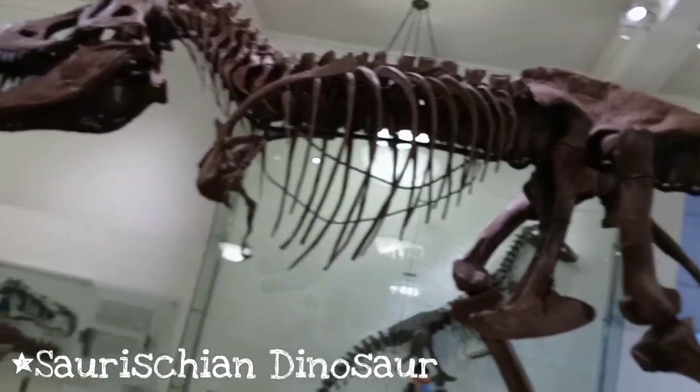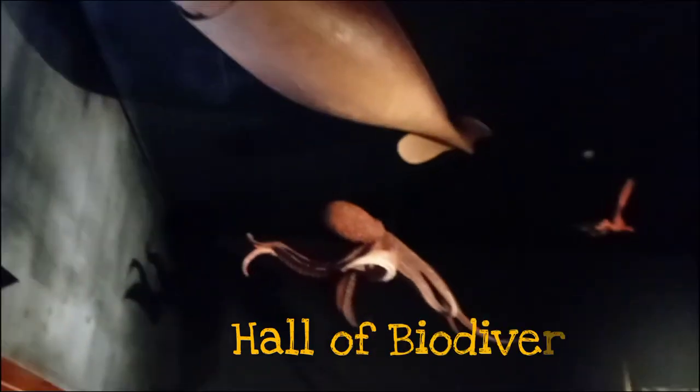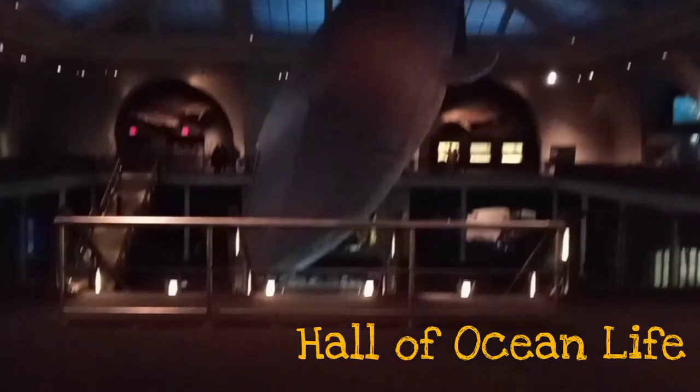Out of all the exhibits we visited on this trip, the biodiversity and ocean life hall were my favorite — they were based on the ocean's ecosystem. The lighting in the ocean life hall is very dim, and a few of the exhibits could not be captured on camera. My favorite piece, which is a must-see, is of a squid attacking a shark.